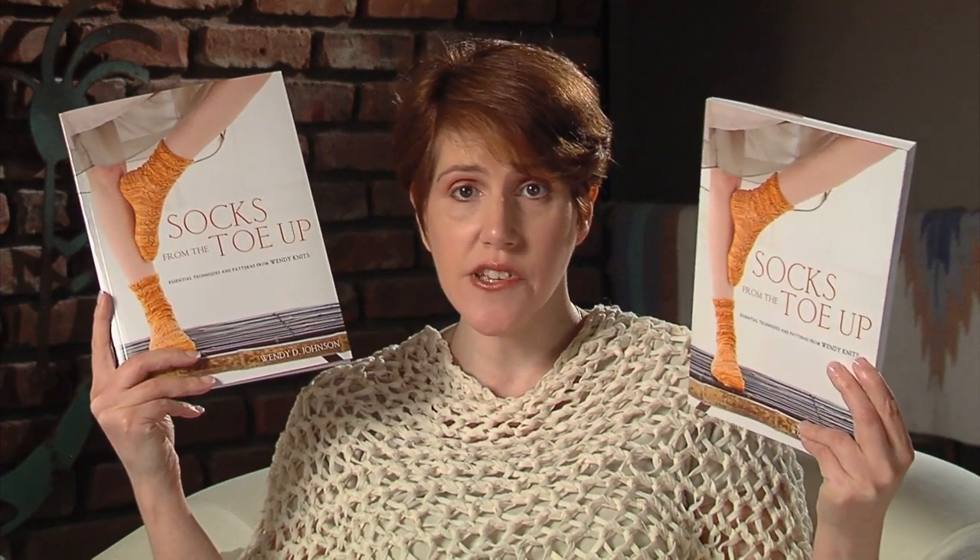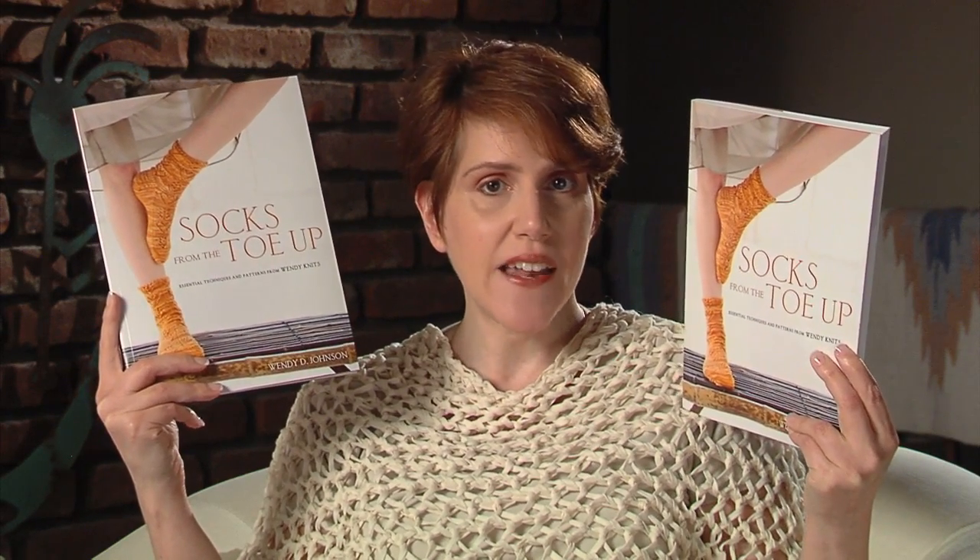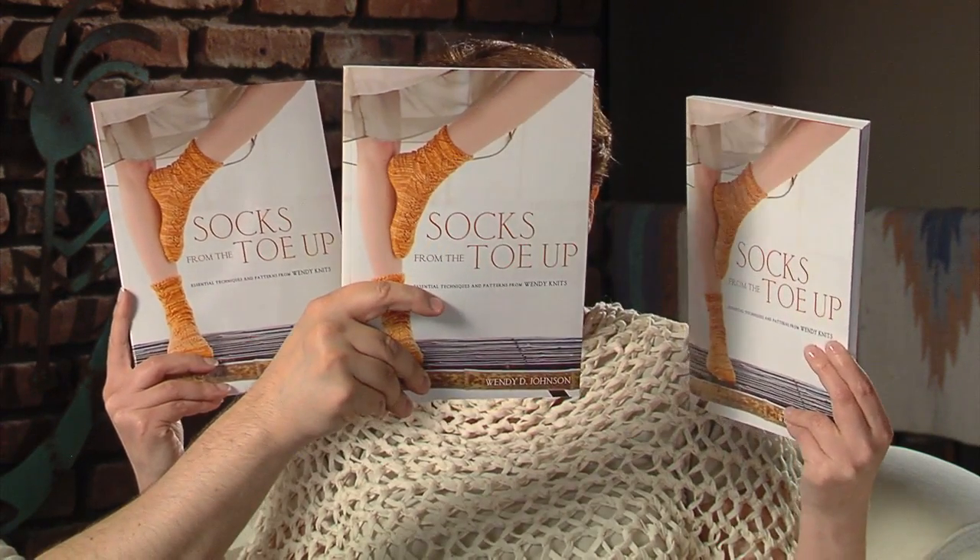I bought Socks from the Toe Up as soon as I saw it on Wendy Knit's website. A week later, the publisher sent me a copy to review here on the show. Then after that, I was invited to a luncheon at Potter's Craft in New York and they gave everybody a copy. So now I have three!